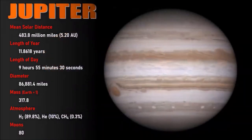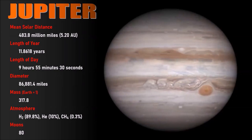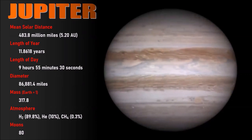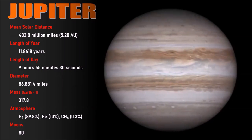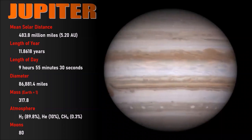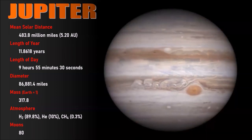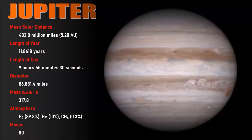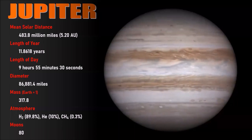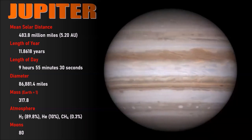Mighty Jupiter is five times Earth's distance from the Sun, taking nearly 12 years to complete one orbit. But it has the shortest day of all planets at just under 10 hours. Jupiter is big — you need approximately 10 Earths to cross its diameter and 1,000 to fill its volume, with roughly 318 times the mass of Earth. More impressive still: Jupiter is more massive than all other planets, all moons, all asteroids and comets combined. As of today, it has 80 known moons, though 64 are less than 10 kilometers in diameter.